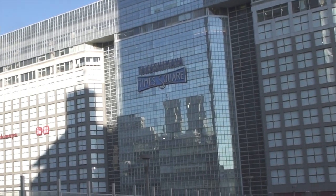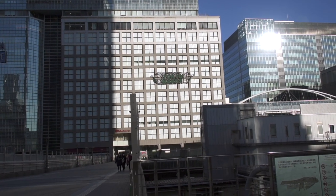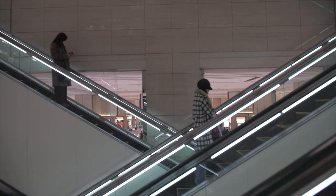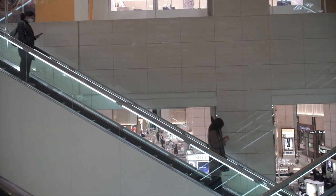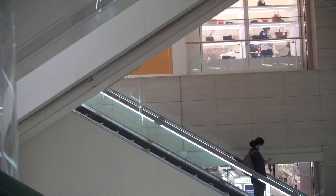The largest Tokyo Hands is in Takashimaya Times Square in Shinjuku, in this very large building that is housed with the Takashimaya department store. When you enter the Takashimaya and Tokyo Hands combined store, it's like every other department store in Japan where there's just a plethora of escalators.